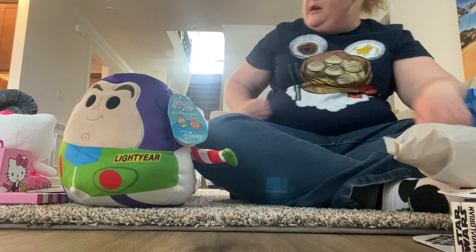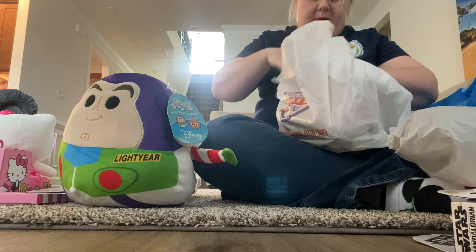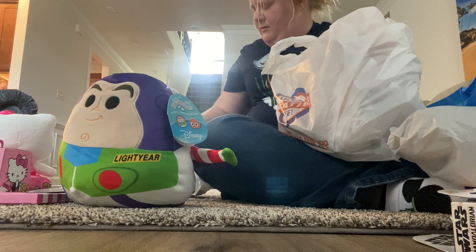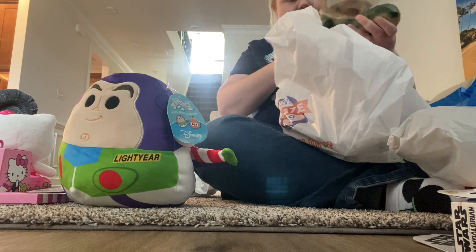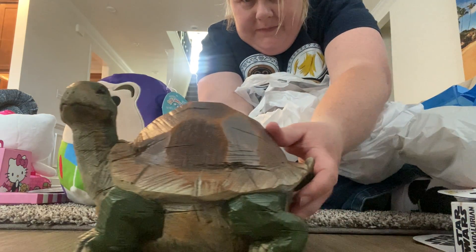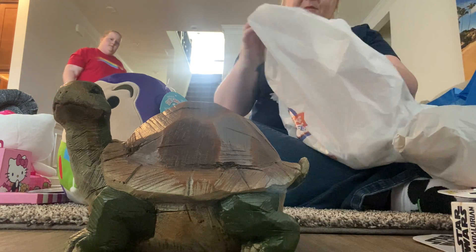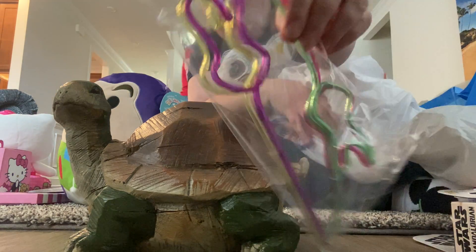Then we got some stuff at Home Goods — no Squishmallows there. We got this photo piece for the yard and we got some funny shawls.